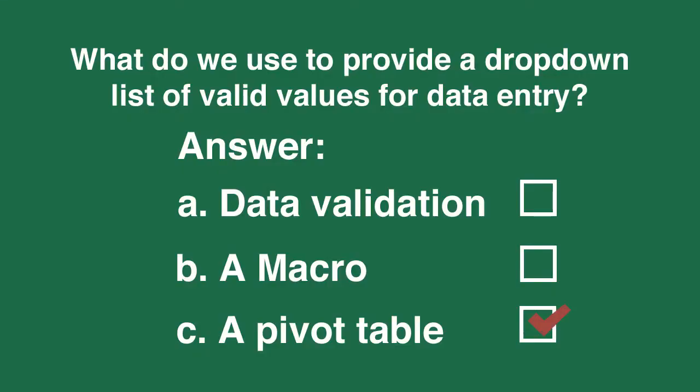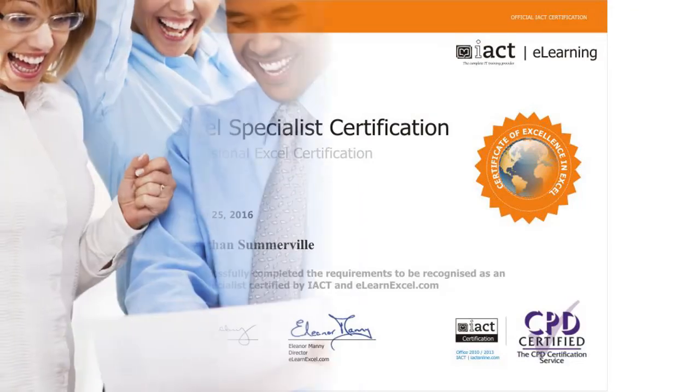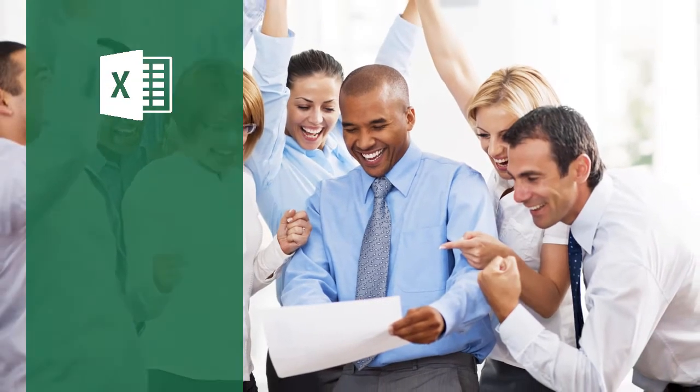At the end of this course, you can take our online assessment to gain certification to prove to yourself and others that you are a skilled Excel user. Join thousands of people like you by getting the most out of Excel 2016. Enjoy the course.